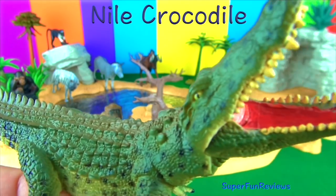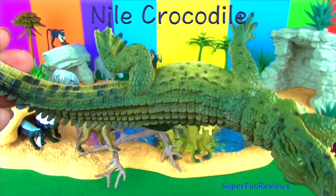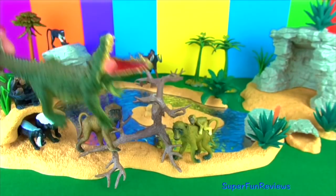This is the Nile crocodile. It eats mainly fish but will attack almost anything it comes across, including zebras, small hippos, porcupines and people.